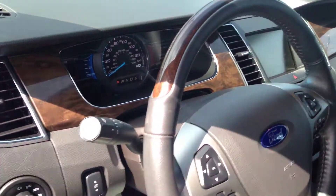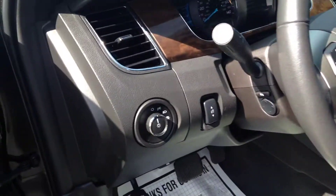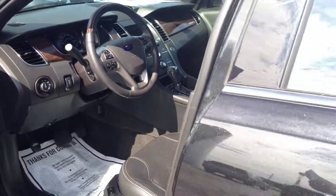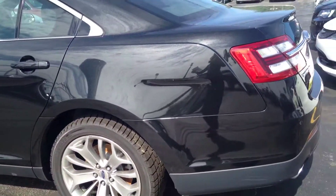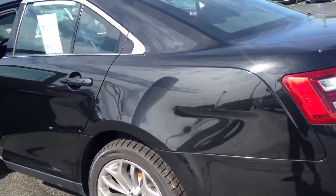It has keyless entry, leather, center console shifter, power adjustable pedals. It's very clean. Bluetooth, steering wheel controls, USB port, AUX port, cruise control. It has AC, dual auto climate control, and tilt steering.